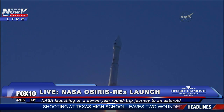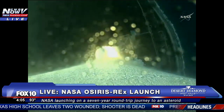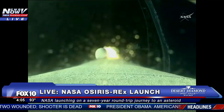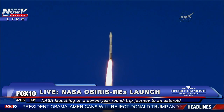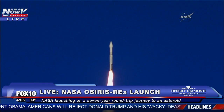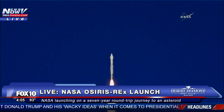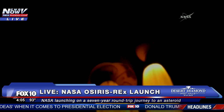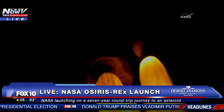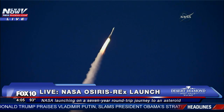We heard the voice of Marty Malinowski. The Atlas has begun a pitch and yaw maneuver to steer to its planned path — 28.5 degrees inclination from the equator. SRB chamber pressure is almost flat out at this point. Ejector pressure's good. At 45 seconds of flight, the whole program is complete.